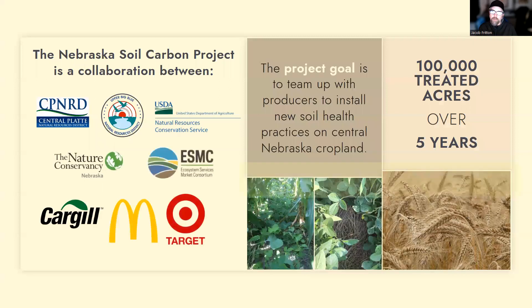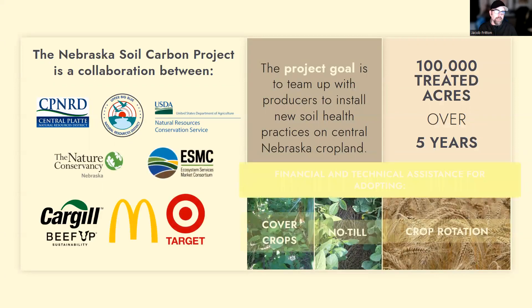This project is a collaboration between Central Platte and Upper Big Blue Natural Resource Districts, the USDA Natural Resource Conservation Service, the Nature Conservancy Ecosystem Service Market Consortium, Cargill's Beef Up Sustainability Program, McDonald's, and Target. The project goal is to work with central Nebraska farmers installing new soil health practices. Our goal over five years is to work with farmers to get 100,000 acres of practices out onto the ground. That includes cover crops, no-till, and diversifying your crop rotation.